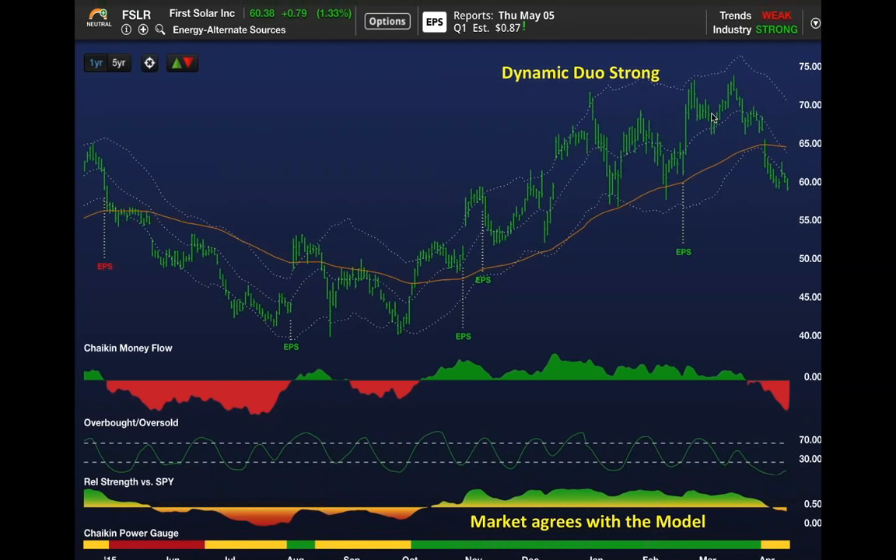When they report earnings on May 5th, they may clarify things, and you may see the stock pop back up into the low to mid-70s. In fact, analysts keep raising their estimates on First Solar. But the bottom line is the picture has changed—it's no longer got a bullish rating.